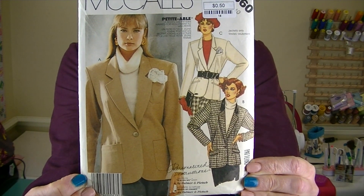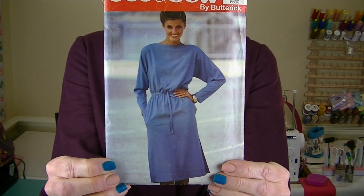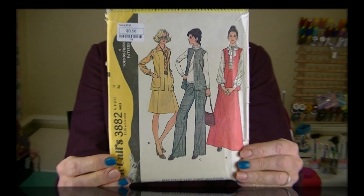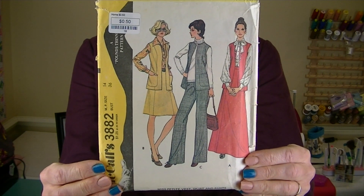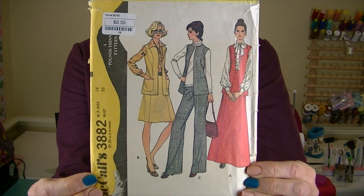This is from 1986 — it's McCall's 2600, it's that jacket pattern — and this was 50 cents. This one has the top flap ripped off so I can't find a date on it, but I'm pretty sure it's 80s — it's Butterick 6630, looks super comfy — and this one was a dollar. And then this is from 1973 — love me some 70s — it's McCall's 3882, it's the vest, pants and skirt, and this was 50 cents. So that's what I picked up in my latest thrifting adventures — I hope you enjoyed it! Thanks so much for watching, see you next time, bye!